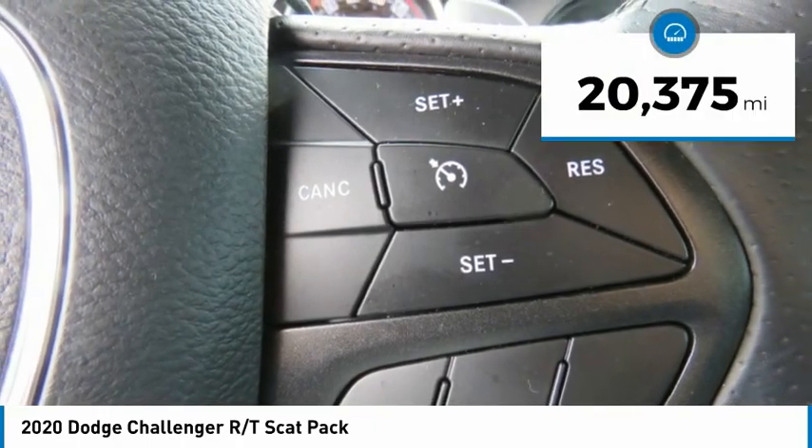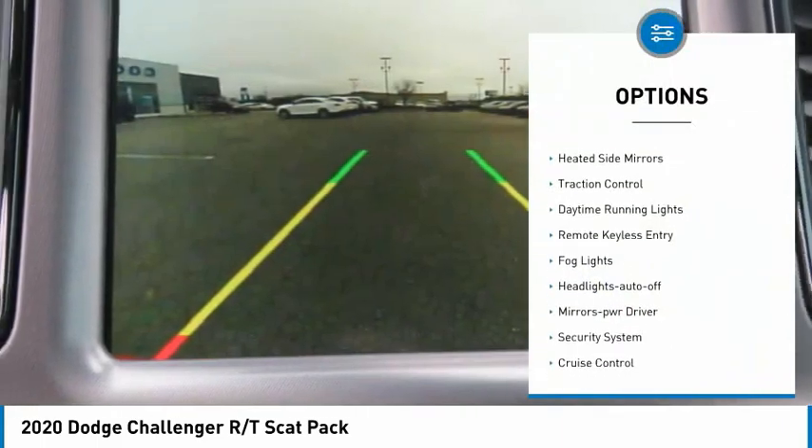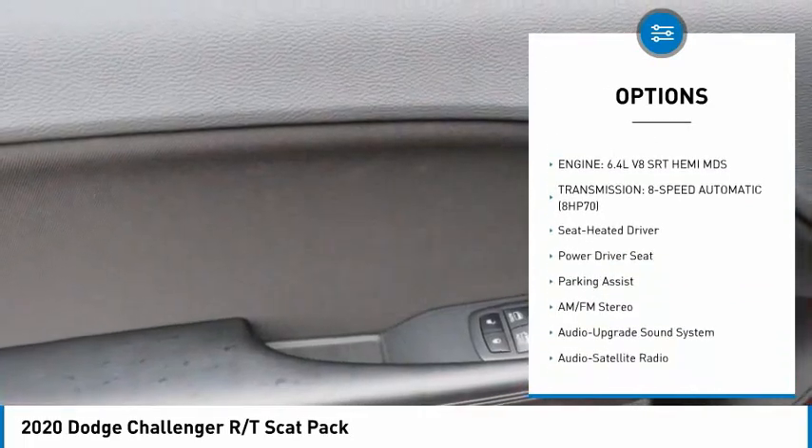This vehicle has less than 25,000 miles. Here are some of this vehicle's great options: aluminum wheels, heated side mirrors, traction control, daytime running lights, remote keyless entry, and fog lights.